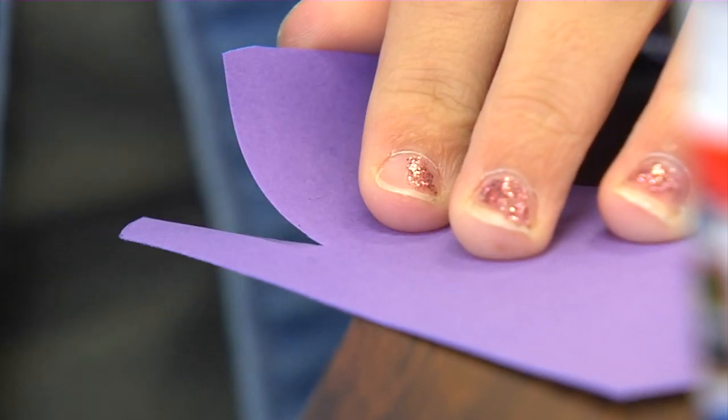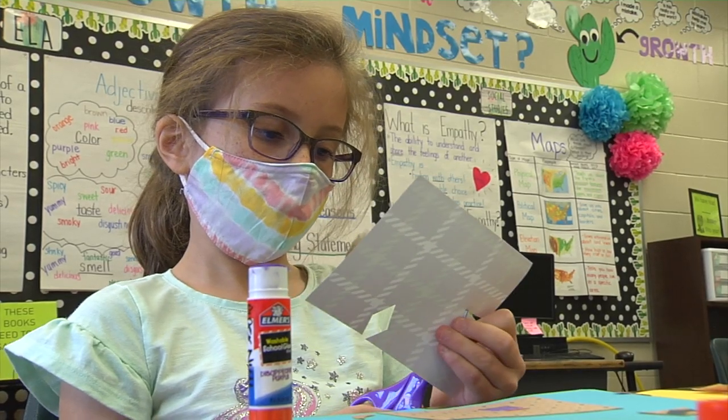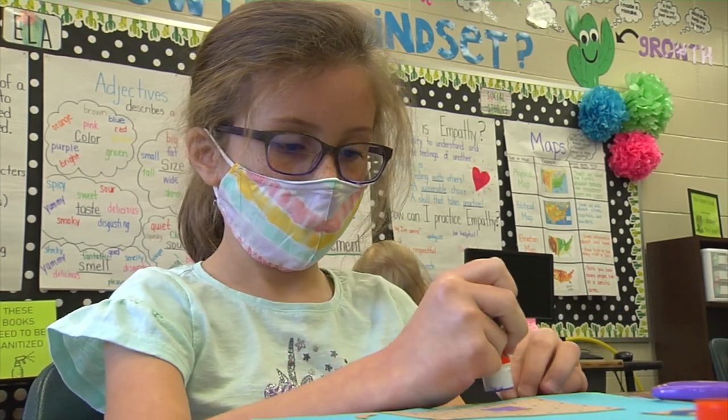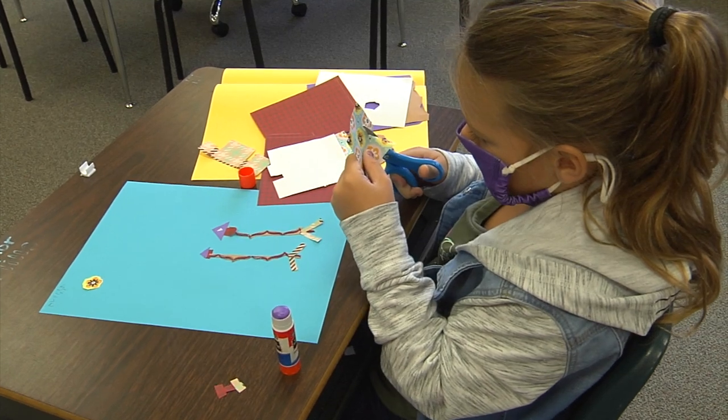And in the classrooms there's actually a rule number four: the mask is over the nose. I haven't had time to add it to the sign yet. That way I feel comfortable walking up to the desk and talking with the kids, for my health as well as theirs.